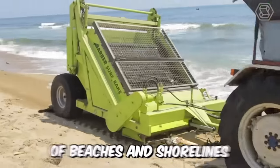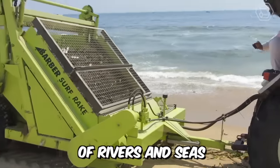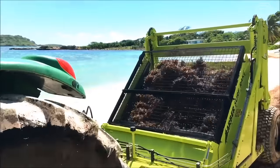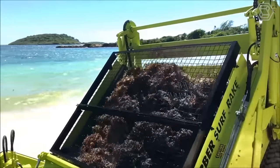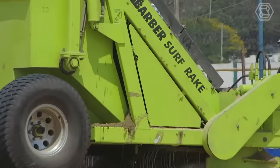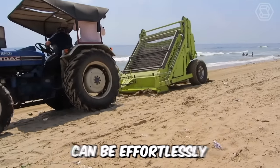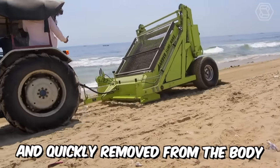Here is another cleaner of beaches and shorelines of rivers and seas, a slightly different modification. The technique is quite maneuverable and practical in use. It has a fixed blade which at a set depth and width collects garbage of various kinds. The waste container, when full, can be effortlessly and quickly removed from the body.